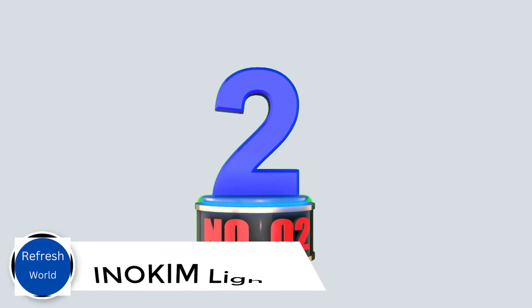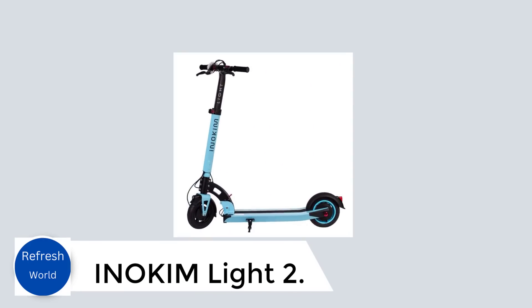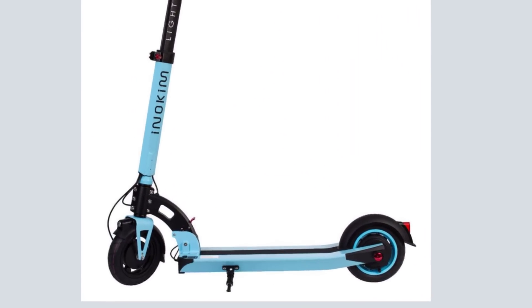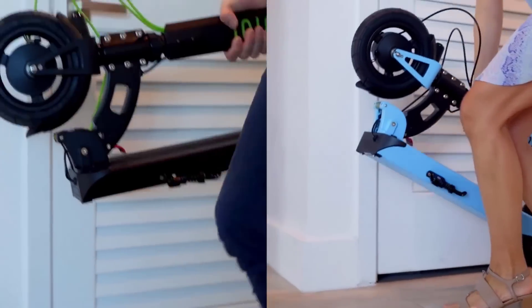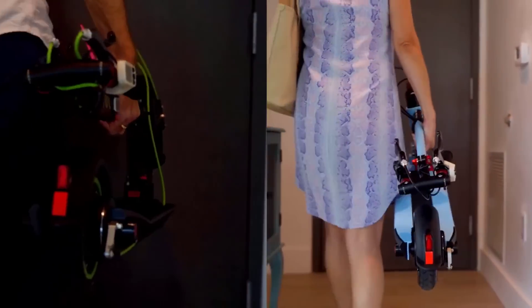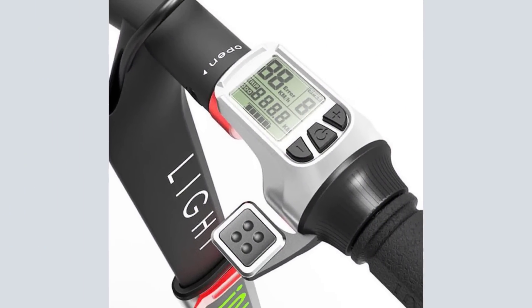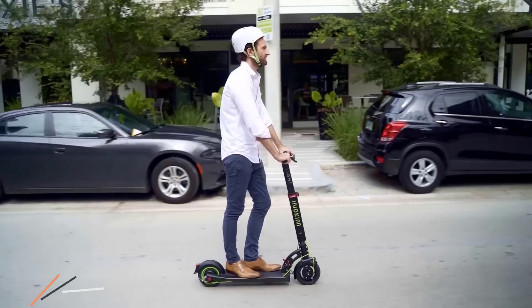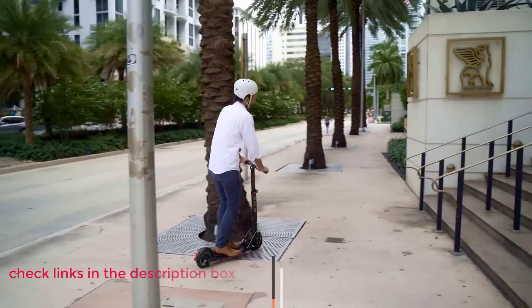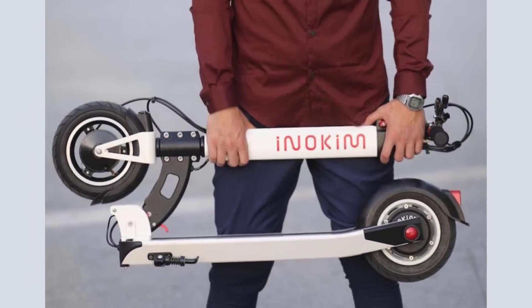Number 2: Inicom Light 2. Another great commuter from Inicom that puts performance and portability first. A 350W rear hub motor reaches a top speed of 21 miles per hour (34 kph) and a range of 15 to 20 miles (24 to 32 kilometers). At 30 pounds (13 kilograms), it is very lightweight, but still has a max weight capacity of 220 pounds (100 kilograms). This is a suspensionless e-scooter, but it does run on pneumatic tires. With dual drum brakes and built from high-quality materials, it can be a workhorse day in and day out. It is very portable, easy to carry, stow away, or put into the trunk of your car — a very compact e-scooter.